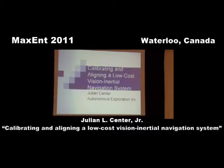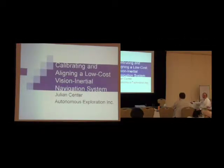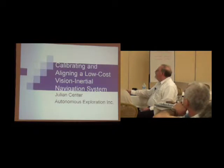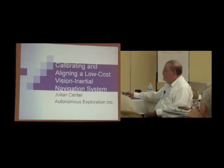A little bit more on vision — take it away. I'll stand up so you can see where I am, but I'm going to have to sit down to give you the presentation. This is kind of a continuation of what Kevin talked about last year in France. We have a NASA project. Ben and I were working on finishing it up while Kevin was giving the presentation in France. So I'm going to talk about calibrating and aligning low-cost vision and inertial navigation systems.